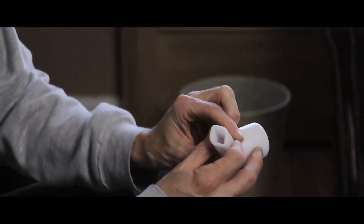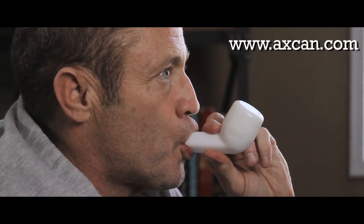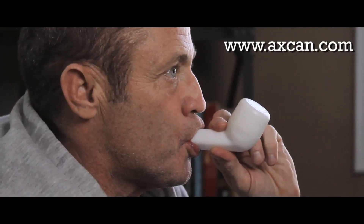The flutter is easy to use, portable, easy to clean, and very durable. It looks like a small pipe made of hardened plastic with a mouthpiece.